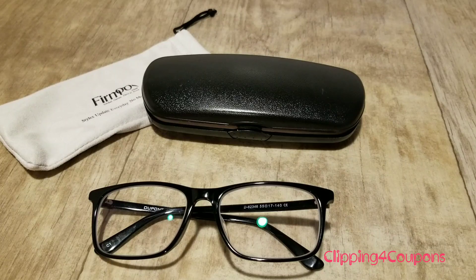For the eyeglass prescription, all I had to do was scan it and upload the photo directly to the Firmoo website. I didn't have to sit and fill in any of the numbers manually, which was actually a really good part of getting the prescription into the order.